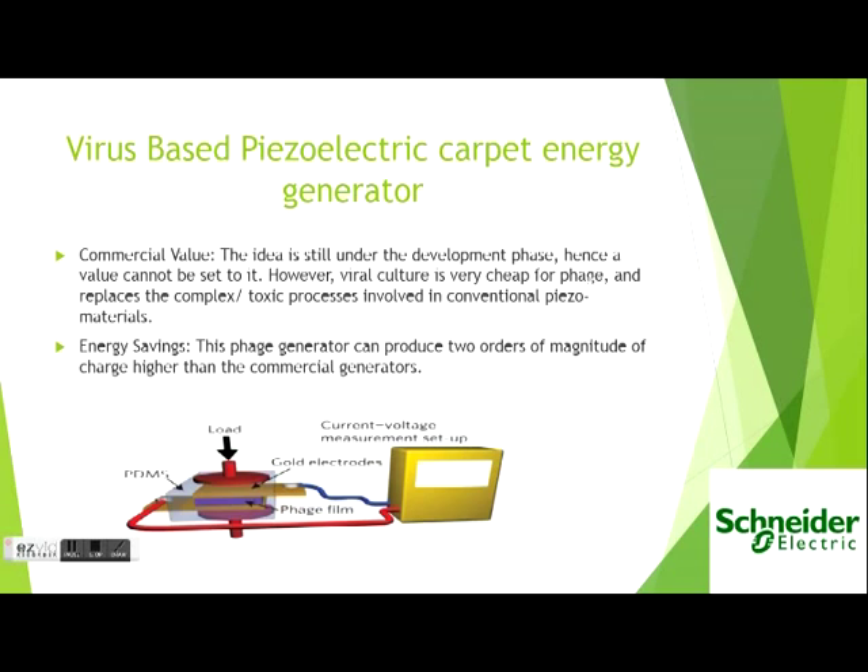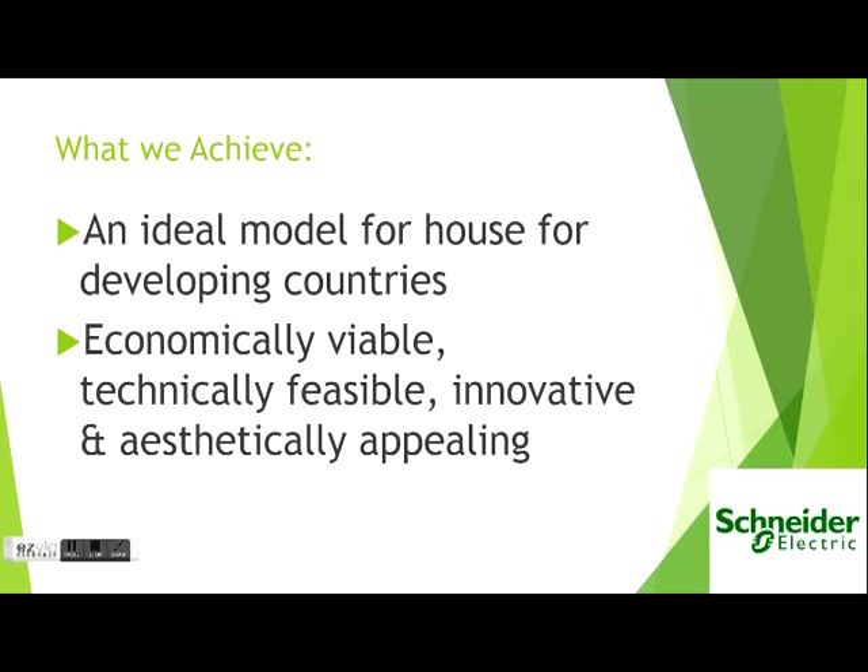Piezoelectric carpeting is still in the developmental stage. Though we have seen very positive outputs, we haven't set any commercial value to it as of now. Hence, we have achieved an ideal economically viable and technically feasible green home.